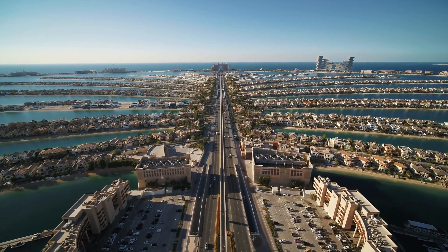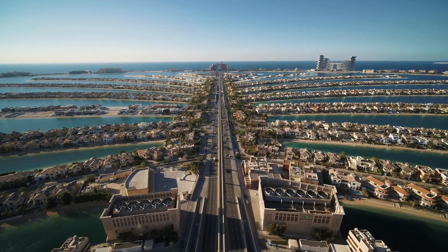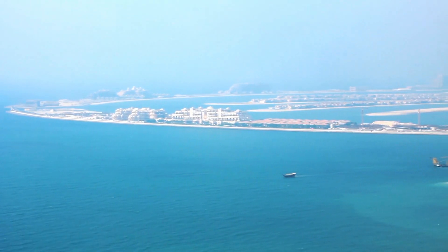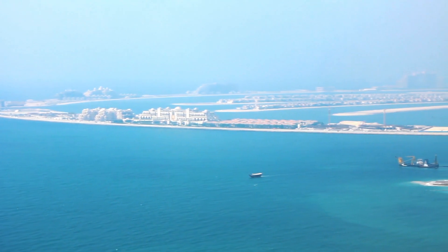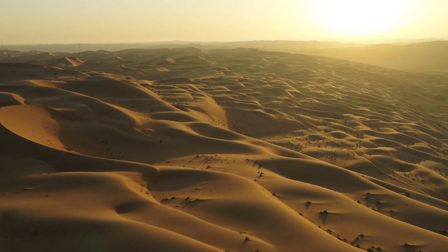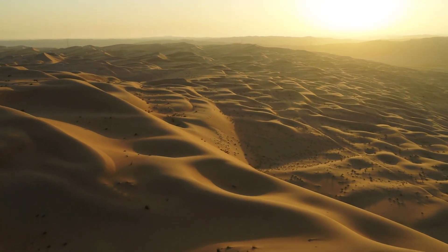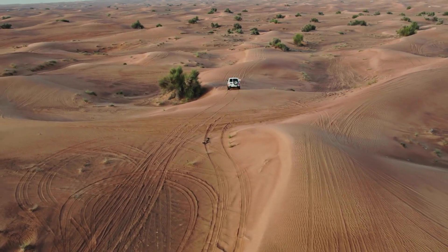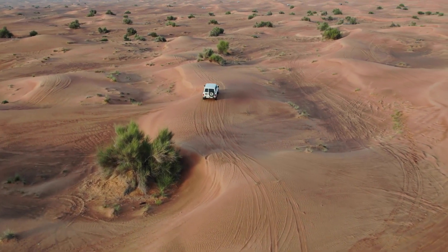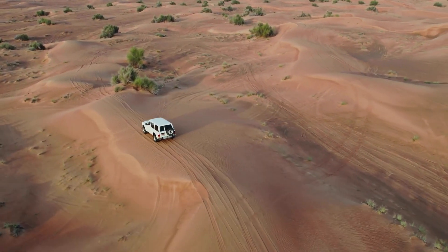From its inception, critics voiced concerns about the long-term sustainability of such massive projects, with sinking being a central worry. One of the primary reasons for skepticism about the stability of Dubai's man-made islands is the geology of the region. The United Arab Emirates, including Dubai, primarily consists of desert terrain, which means that the soil is predominantly sandy. Sandy soil has a low bearing capacity and is prone to settlement over time. When massive structures like the Palm Jumeirah are built on such soil, they can experience subsidence.